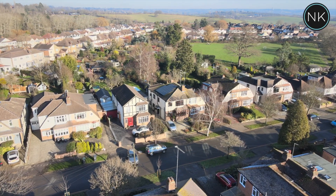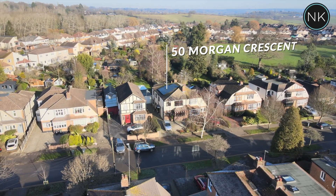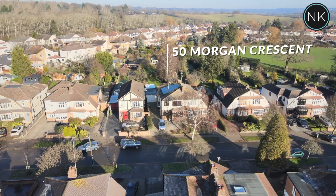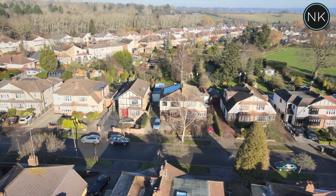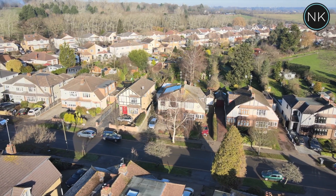Today I present to you from the ever-popular Morgan Crescent in Theydon Bois. Welcome to number 50 Morgan Crescent in the beautiful village of Theydon Bois. This property benefits from having solar panels and it is perfectly situated almost in the centre of the village, and as you can see we've got easy access into Epping Forest and great views of the surrounding area.